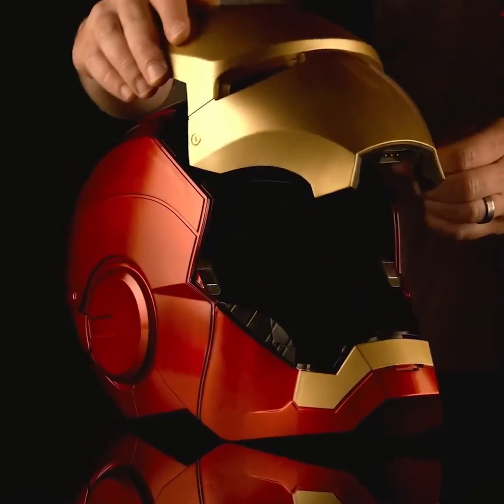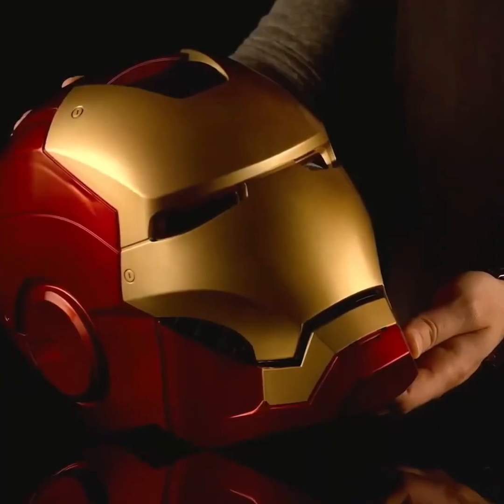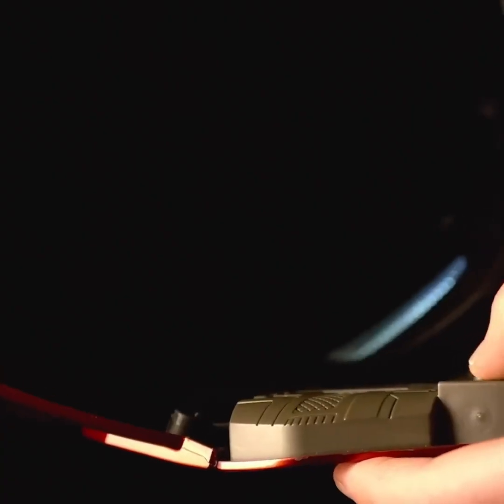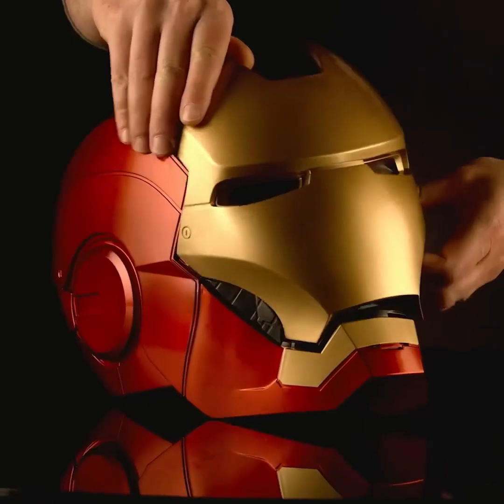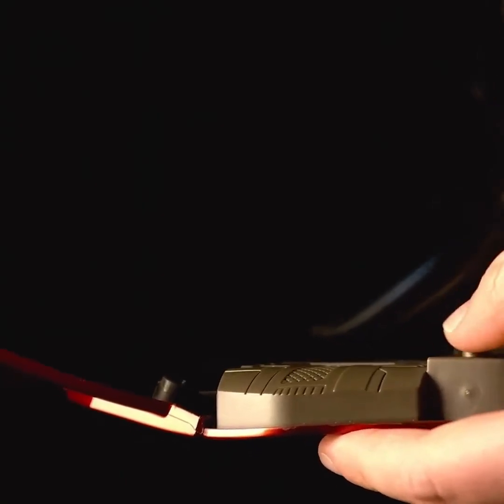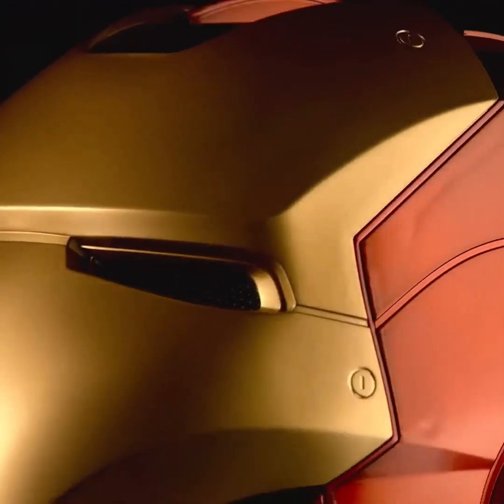As soon as you turn it on, the LED lights will illuminate and you can adjust their brightness according to your needs. The helmet is quite comfortable and its face shield is magnetic, allowing you to easily attach it to your face. I really like this helmet and you can let me know in the comments section how you feel about it if you're an Iron Man fan.